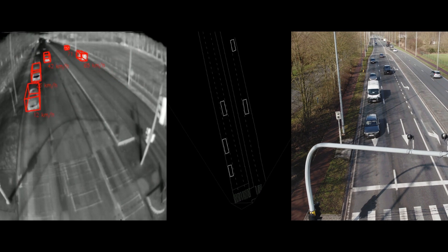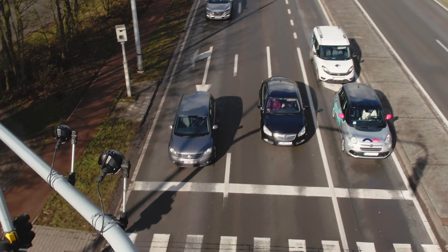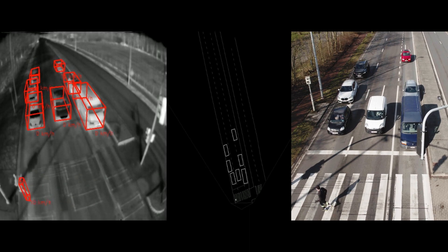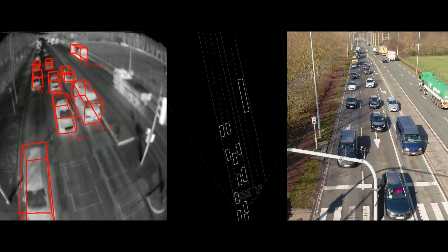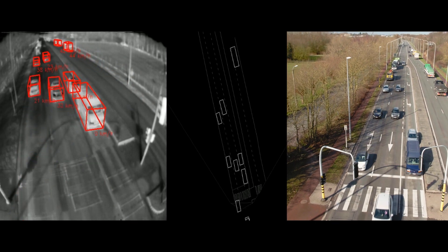With information collected by Thermicam AI you can control traffic lights much more effectively across intersections and keep traffic flowing more smoothly. Based on Teledyne FLIR smart algorithms and the vehicle data that you collect at intersections, you can better predict when congestion is going to happen and take appropriate measures to prevent it.